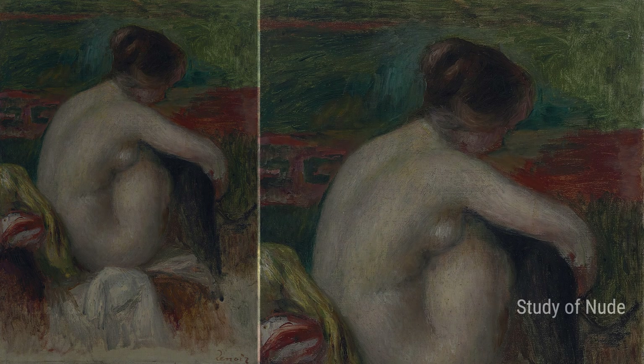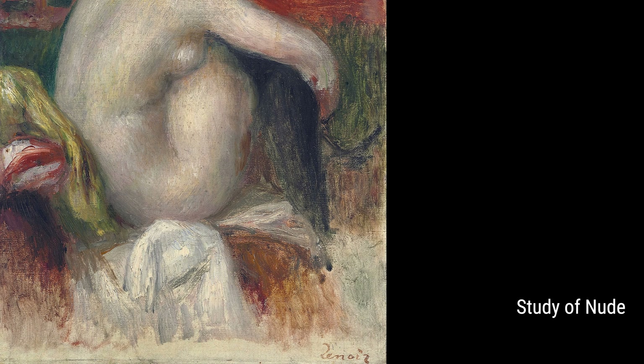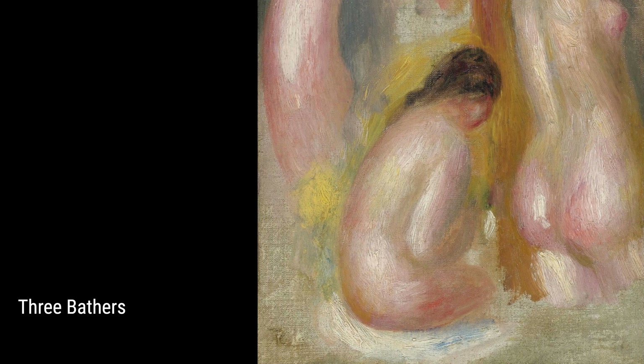To wrap things up, let's talk about Three Bathers. This painting showcases Renoir's mastery of color and movement. You can almost feel the warmth of the sun and the water splashing around — it's a true masterpiece. So there you have it, a little glimpse into the life and art of Pierre-Auguste Renoir. His experiences shaped his artwork, and his paintings continue to inspire and amaze us to this day.